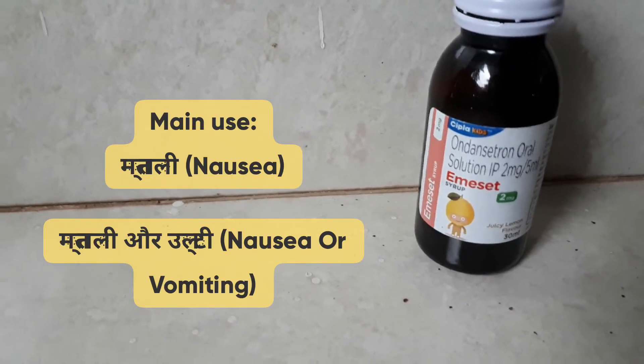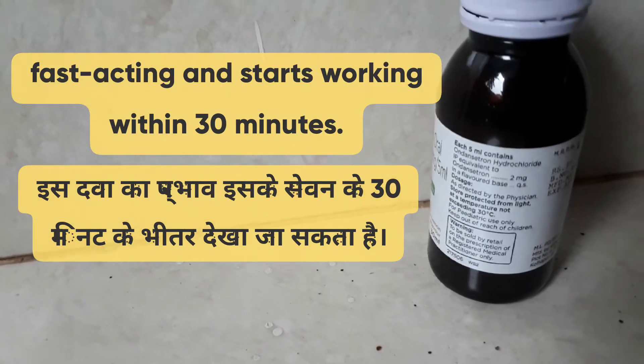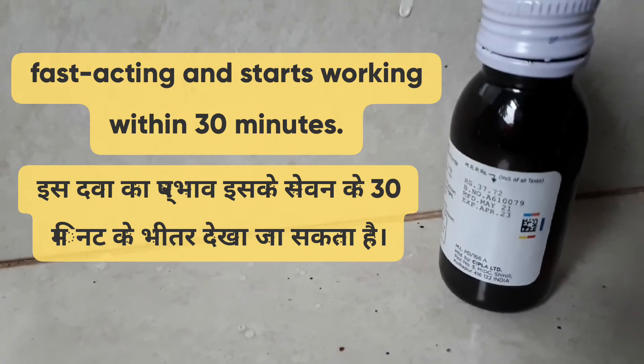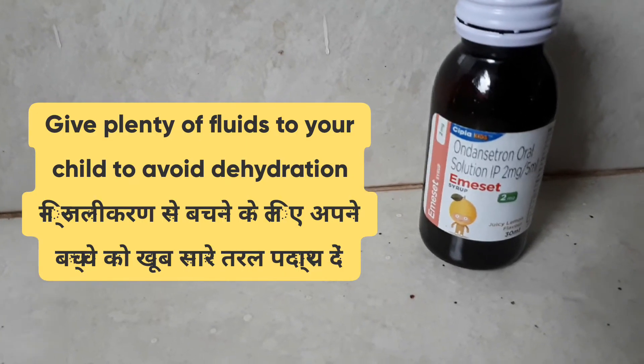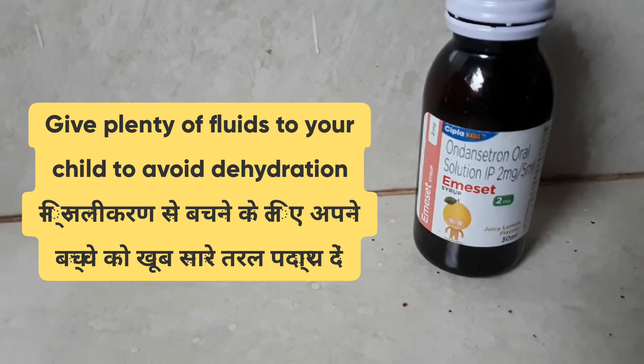Emissive 2mg syrup is mainly used to treat nausea and vomiting. This syrup is fast acting and starts working within 30 minutes of intake. One quick tip: give plenty of fluids to your child to avoid dehydration while taking this syrup.